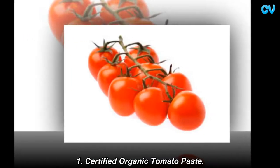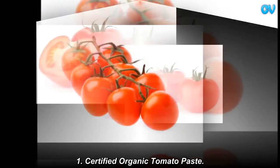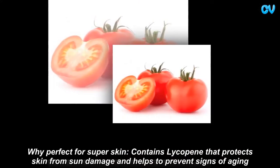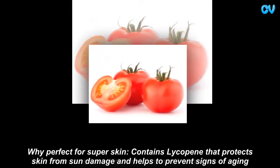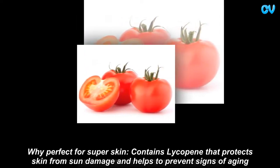Certified Organic Tomato Paste. Perfect for super skin — it contains lycopene that protects skin from sun damage and helps to prevent signs of aging.